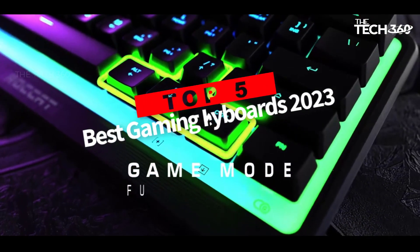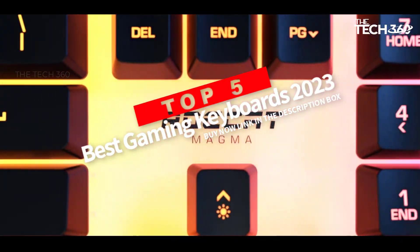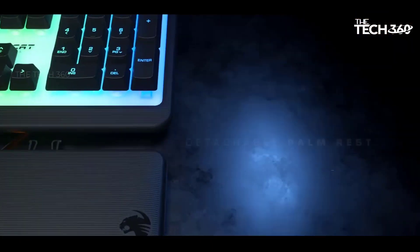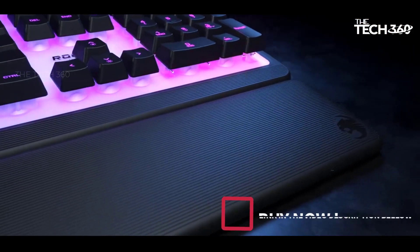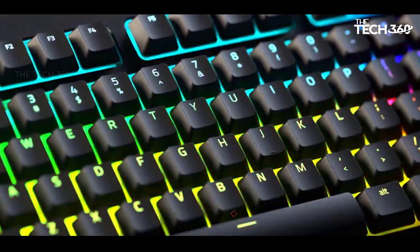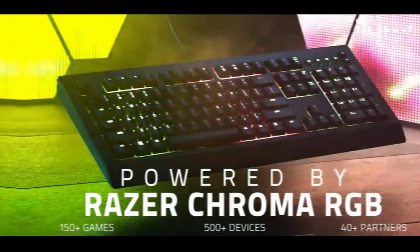Are you looking for the top 5 best gaming keyboards in 2023? In this video, we will look at some of the best gaming keyboards on the market. Before we get started, we have included links in the description, so make sure you check those out to see which one is in your budget range.